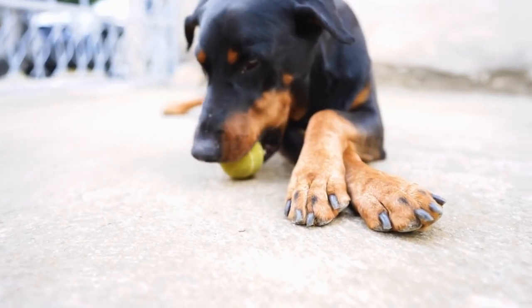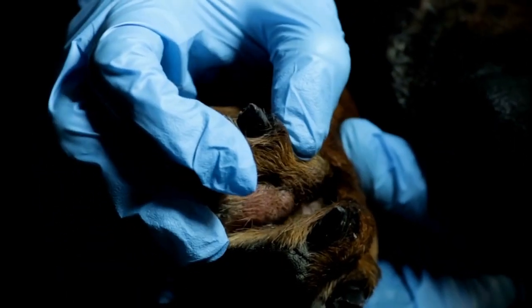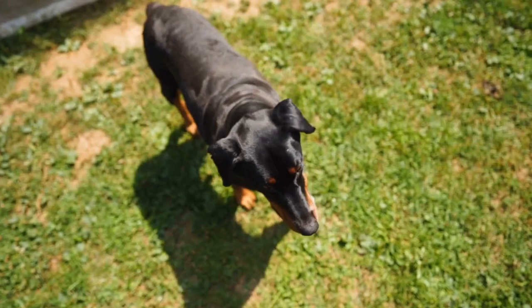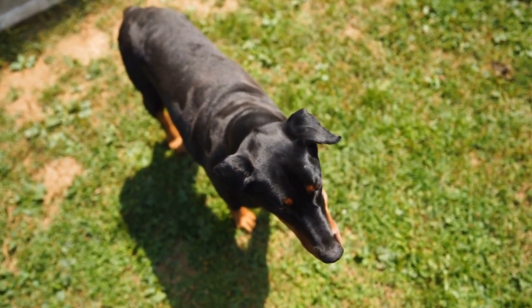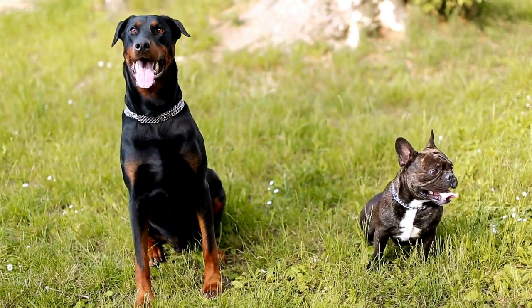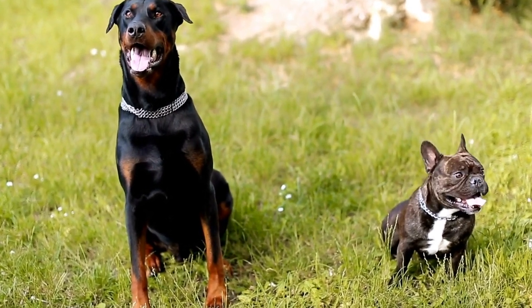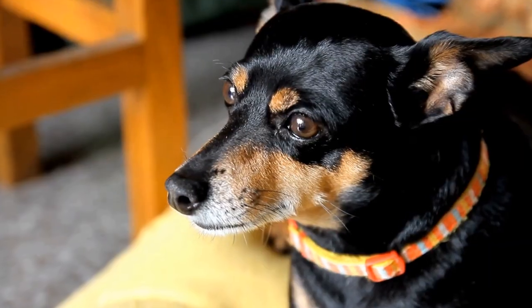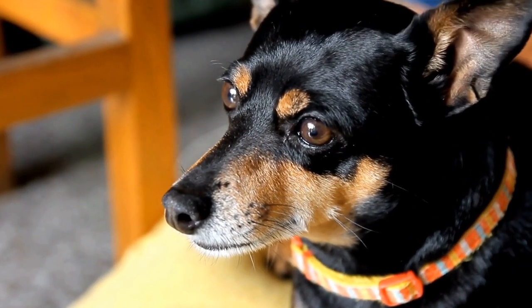Seven: Handling Skills. Equally important as your Doberman's training is your own handling skills. As the handler, it is your responsibility to guide your dog through the agility course effectively. Attend training sessions or workshops to improve your timing, body language, and communication with your Doberman. An effective handler can significantly enhance a Doberman's performance in agility competitions.